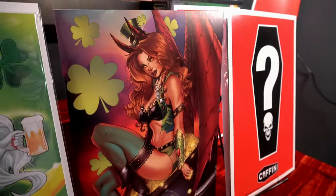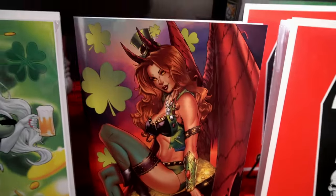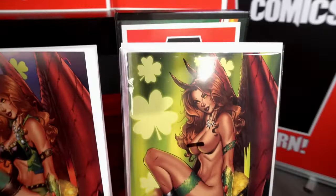Rounding out the promotion is the Hell Witch St. Paddy's Day Edition by the one and only Ryan Kincaid, and the Risqué Version. These certainly are beauties.